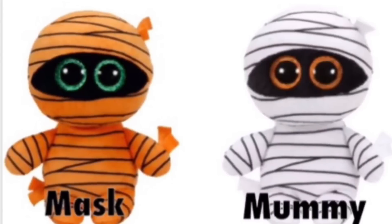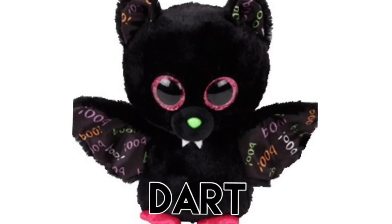These two are like no other Beanie Boo I've seen before. They look a little bit funny, but I still love them — they look so cute. And this next one is called Dart, and I absolutely love the Beanie Boo bats. They're just so cute. I love the little imprints on his wings and his ears — it says 'Boo.'